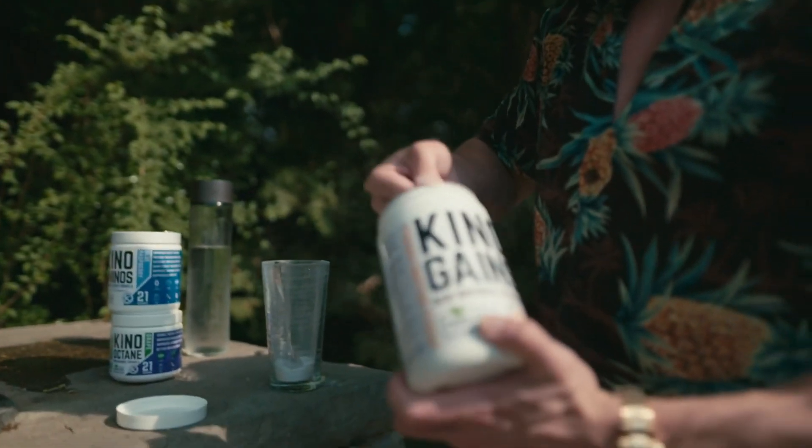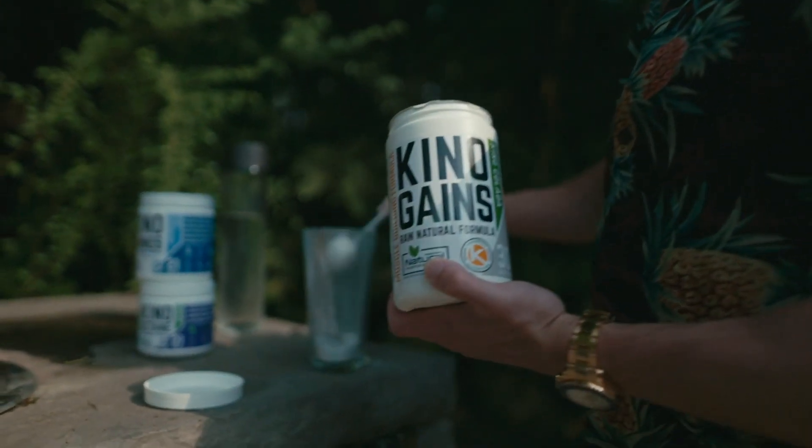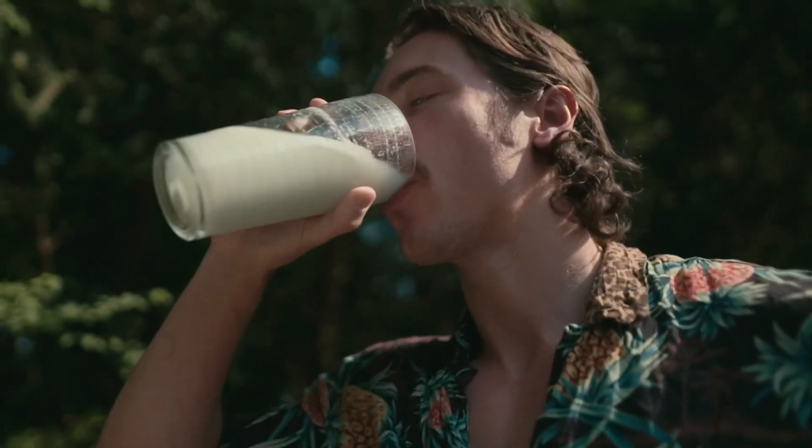Generally speaking, you want to start with a 200 calorie surplus and then adjust from there. If after you're gaining weight and after a couple months it plateaus, then you can increase it by 200.